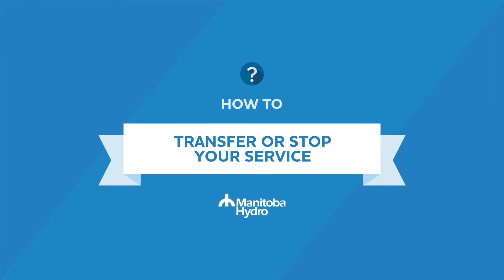How to transfer or stop your service. If you are moving to a new address and need to transfer or stop your service with Manitoba Hydro, you can easily process your move through your online account.